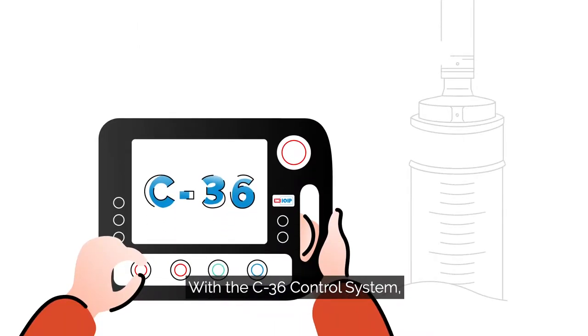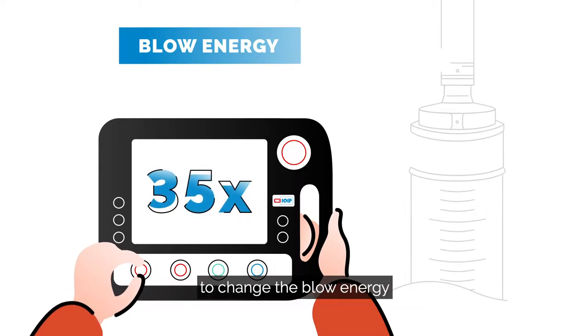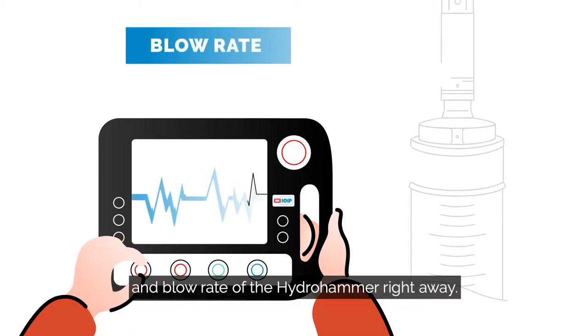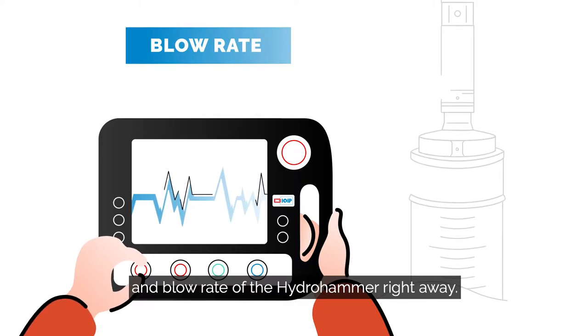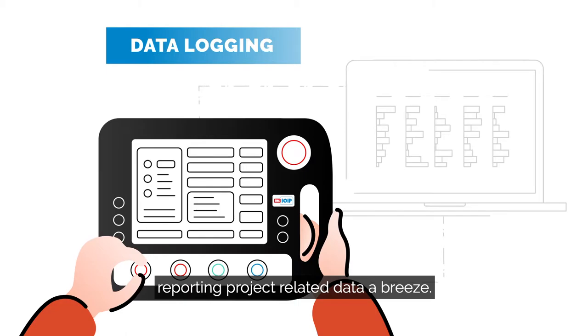With the C36 control system, automatic piling enables the operator to change the blow energy and blow rate of the hydro hammer right away. Integrated data logging makes reporting project-related data a breeze.